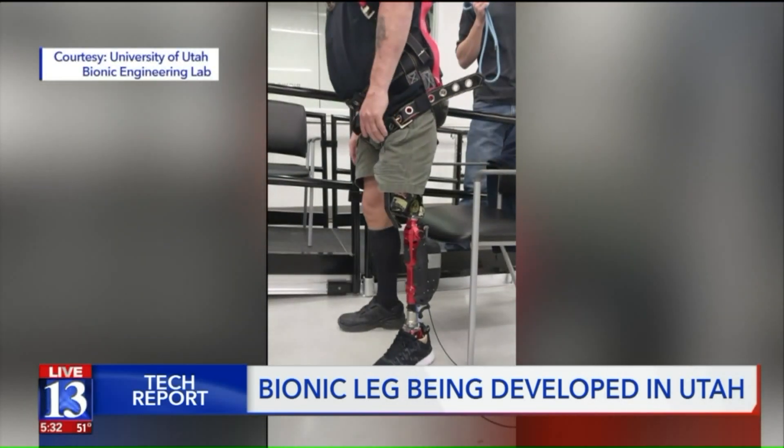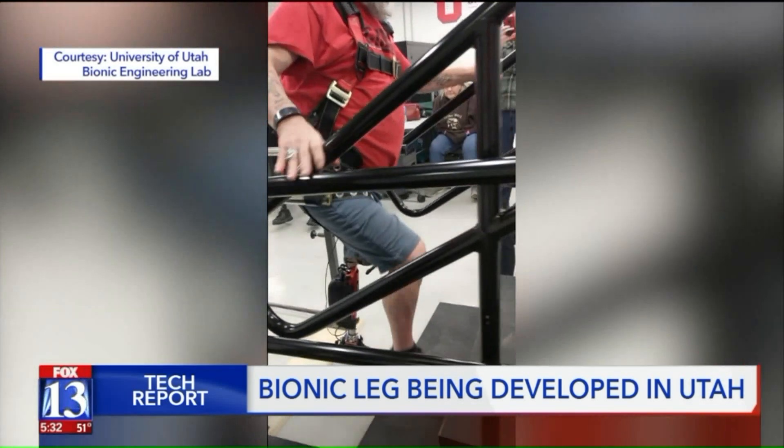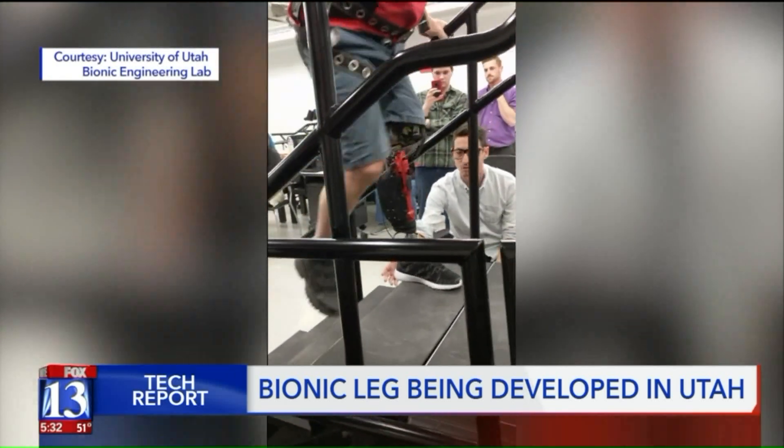But that's not stopping Finn from looking to the future. He felt that if he could do anything to further the cause of prosthetics and how they work, it would be a good thing — even if he doesn't get to see it in his lifetime.